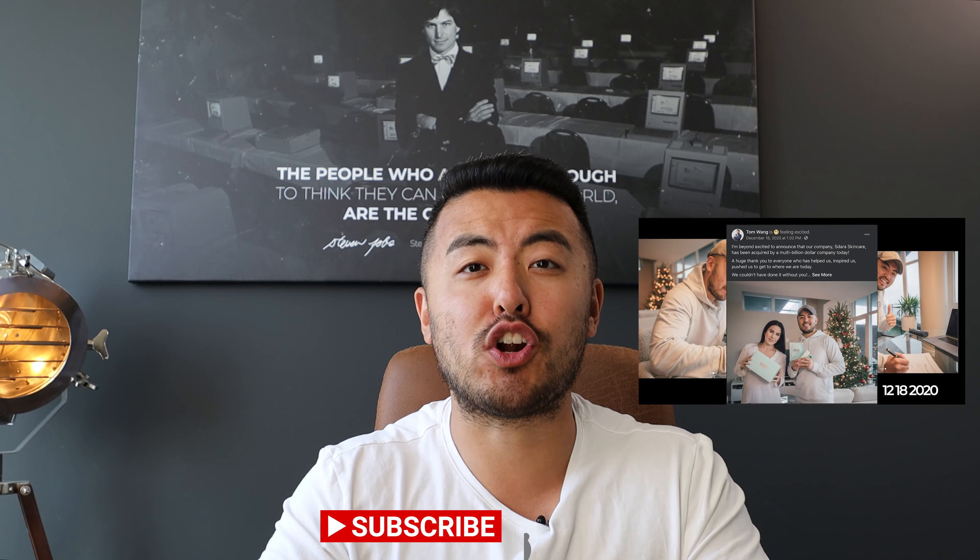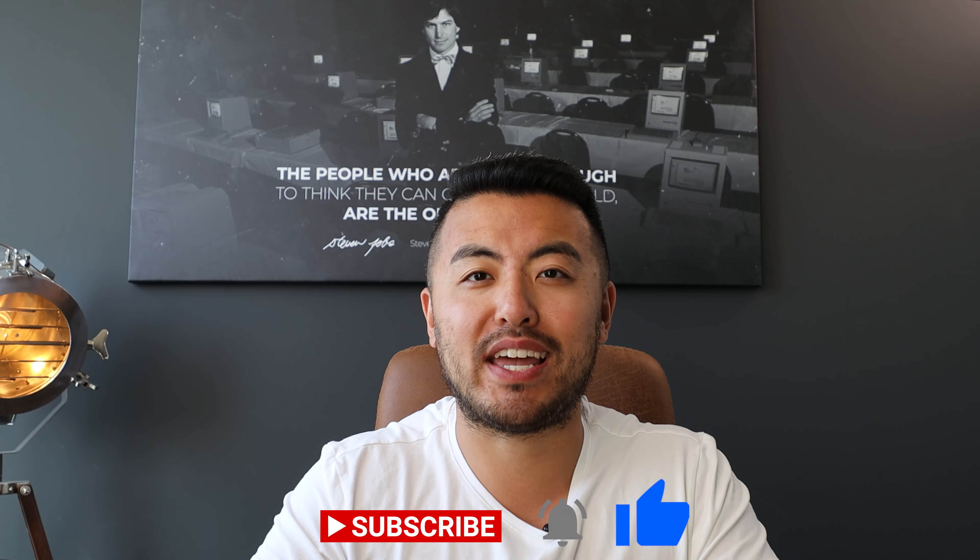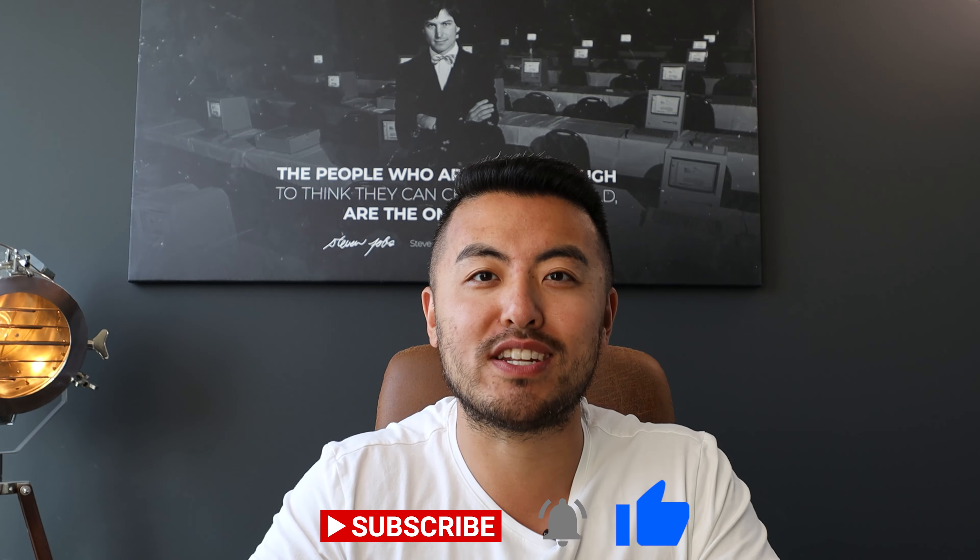Welcome back to another video. If you're new to the channel, welcome. My name is Tom. I'm documenting my Amazon journey and e-commerce journey for the past three years. If you're interested in this type of content, click on the subscribe button. And for those that are returning, thanks for watching. Don't forget to smash the thumbs up — let's see if we can get this video up to 200 likes.